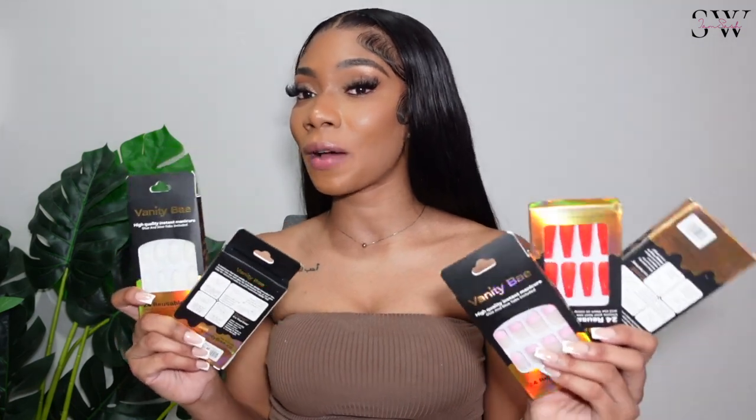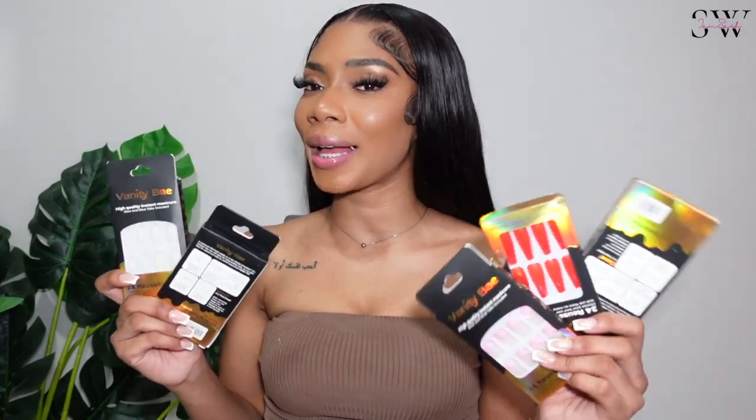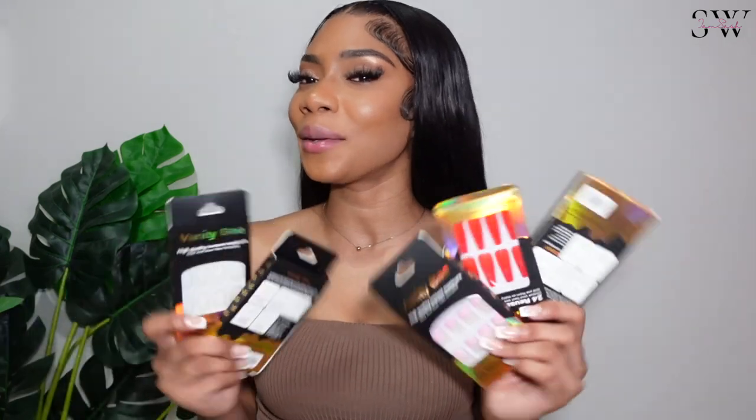Let's get started! They sent me this poly mailer package with a few press-on nails inside. I got five pairs of press-on nails from Vanity Babe and I'm going to show you guys each of them. Go through and tell me in the comments which one is your favorite and which one you'd really try.